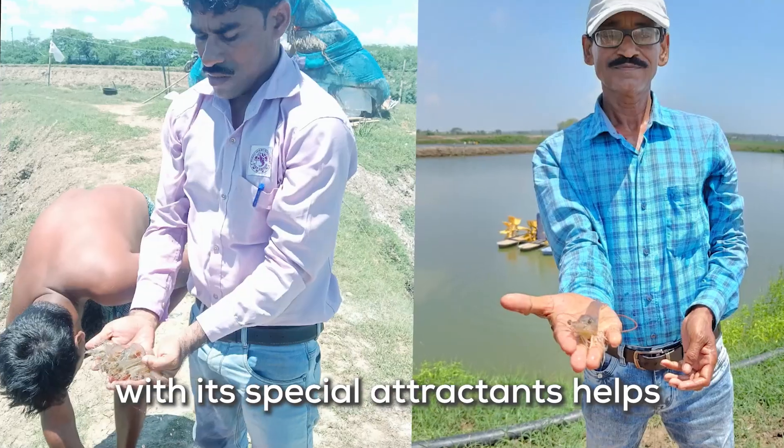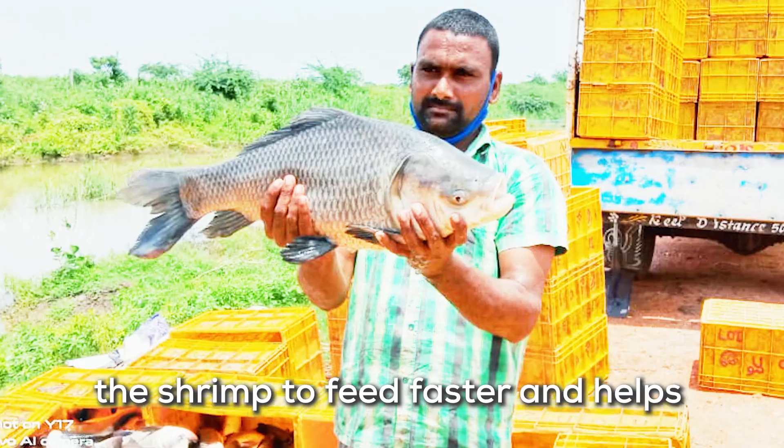Mixed with aqua feed, Growth Gel Aqua with its special properties helps the shrimp to feed faster and helps towards smooth digestion.